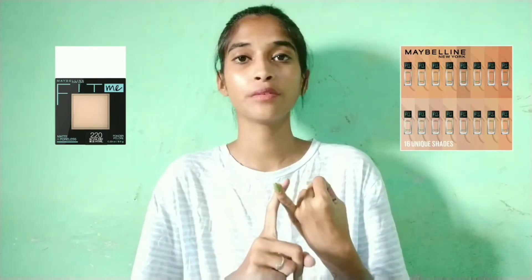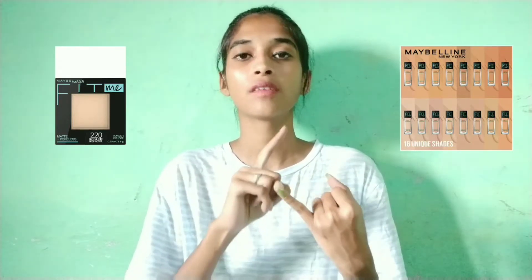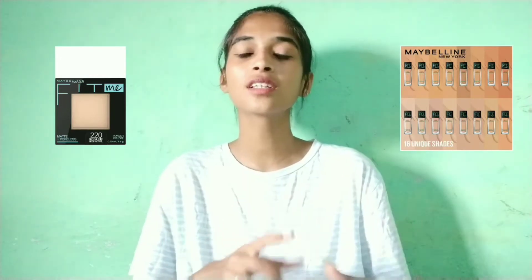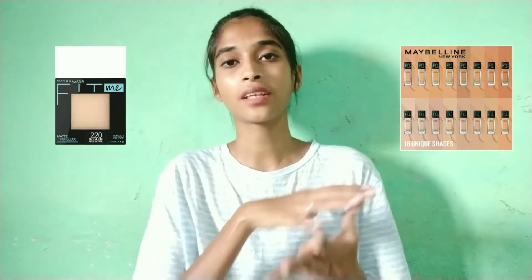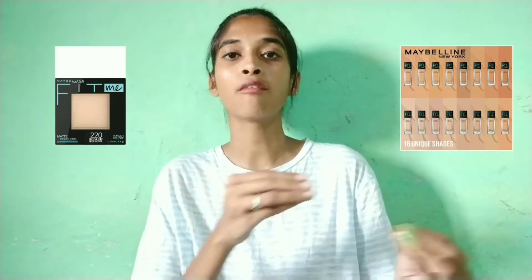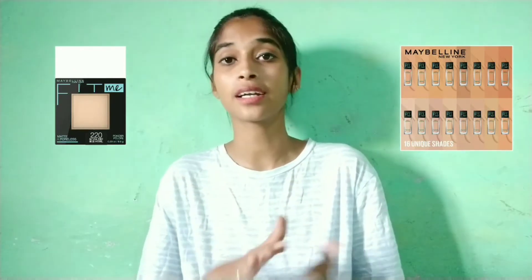Foundation and compact powder — the Maybelline Fit Me poreless powder. These two are very different because the foundation provides shades for dark skin people, and it is long lasting. For compact powder, you can try it to set your makeup easily. I will give you a link for both of these products.